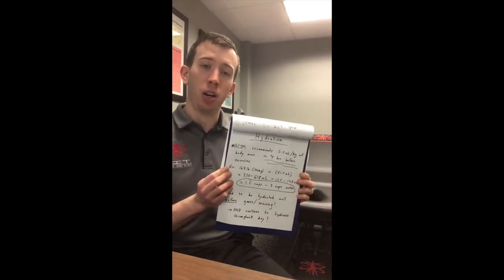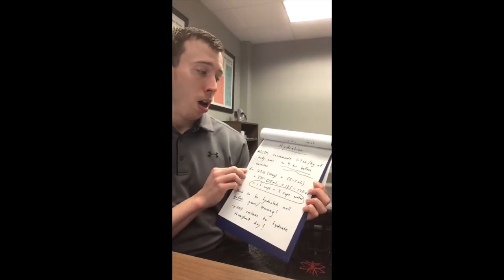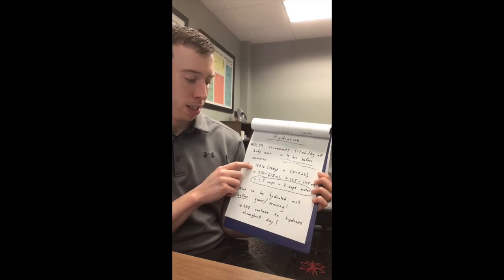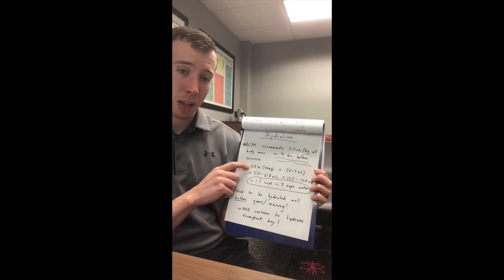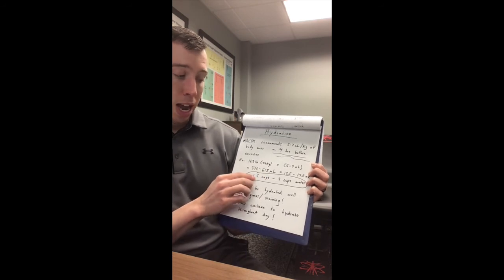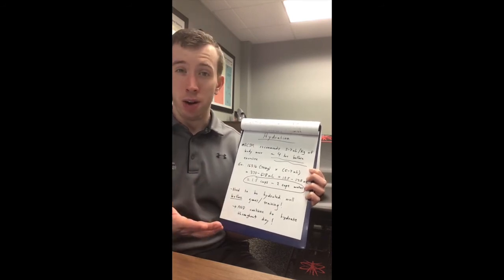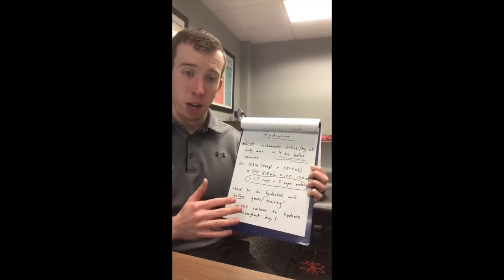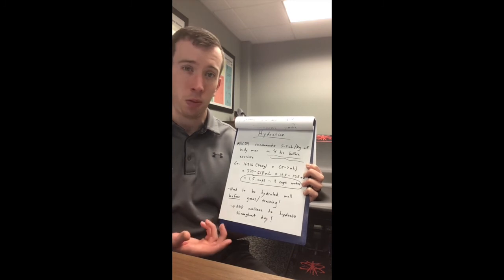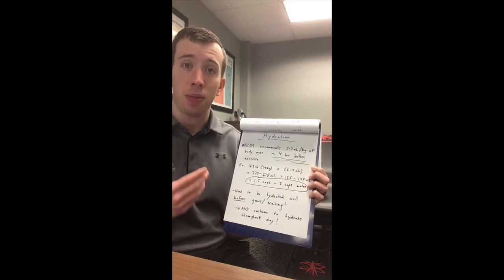Just briefly on hydration: ACSM recommends taking in about five to seven milliliters of water per kilogram of body weight four hours before training or your game. Going back to the example of a 163-pound male — that's 74 kilograms — times five to seven milliliters per kilogram comes down to about one and a half to two cups of water four hours before. You want that in your body beforehand so it has a chance to absorb and you're not running around feeling bloated with your belly sloshing when you're trying to sprint, run, cut, or lift. Take your hydration seriously before the event and keep on top of it throughout the day.